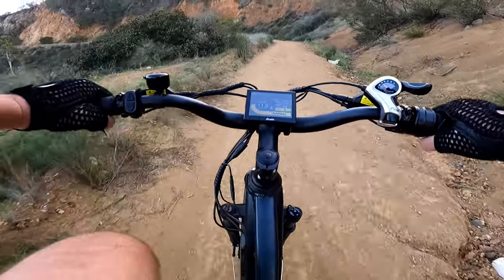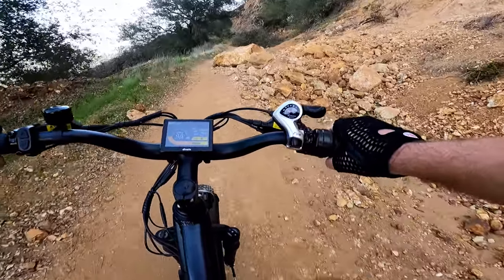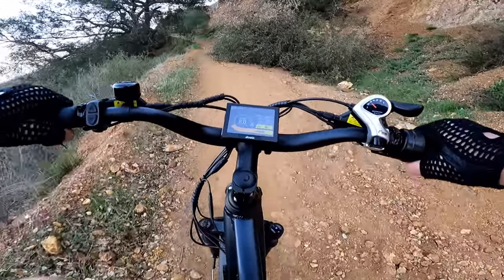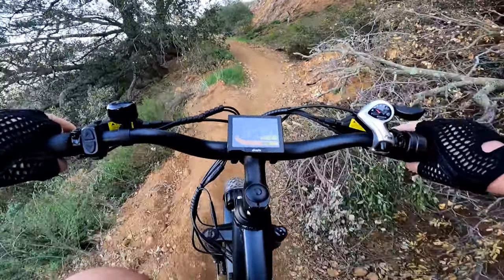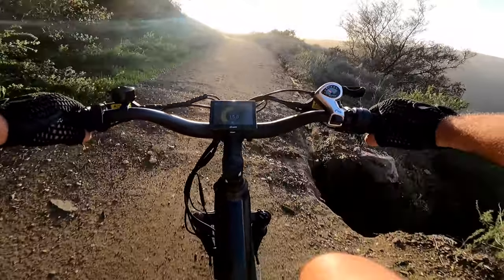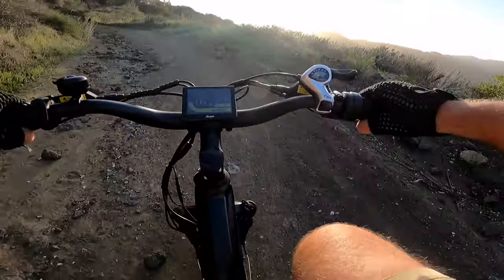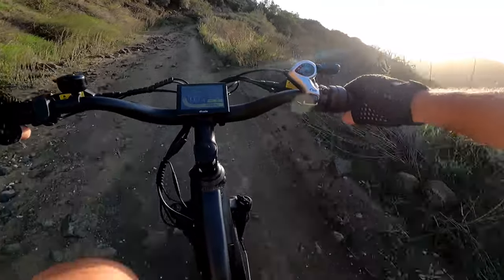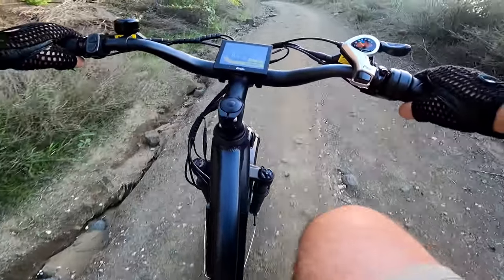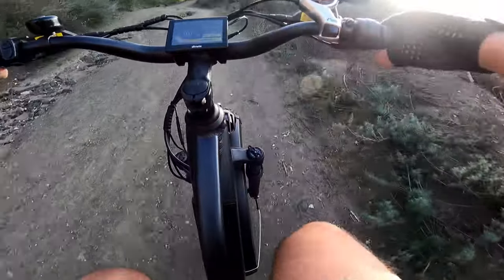Wow, the wind is very strong over there! Wow, look at this — imagine if something drops while you're walking here, it's crazy with all these trees. The bike is going over the rocks really easily — this is one of the best bikes for off-road.